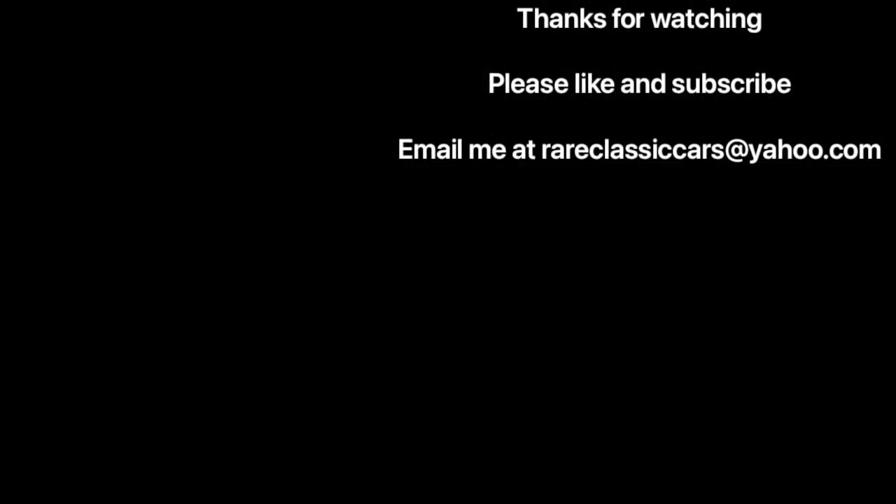Thanks for watching this video on my favorite automatic transmissions of all time. Hope you enjoyed. Please like and subscribe — click the circular icon of the 67 Riviera at the top left to subscribe. To check out another Best of Worst of series video, click the picture at the bottom right. For another video suggested by YouTube for you, click the video picture at the bottom left. Thanks again for watching.